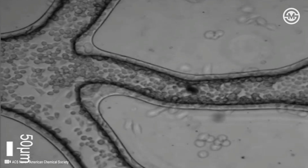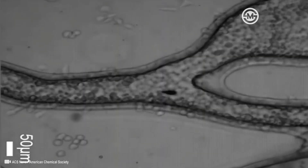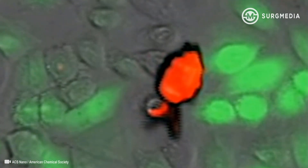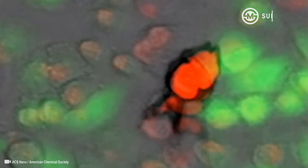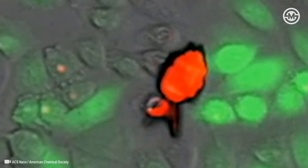They steered the fish through artificial blood vessels to reach cancer cells at a specific region of a petri dish. When they lowered the pH of the surrounding solution, making it more acidic, the fish opened its mouth to release a chemotherapy drug — shown here in red — which killed the cells closest to the fish.